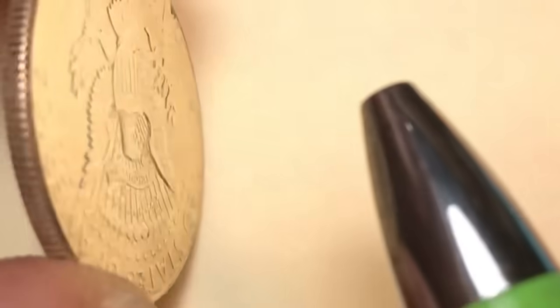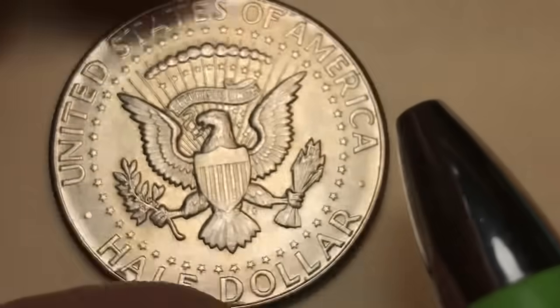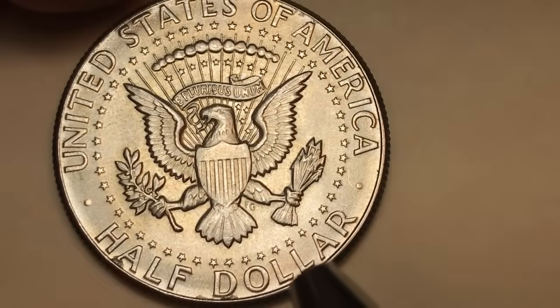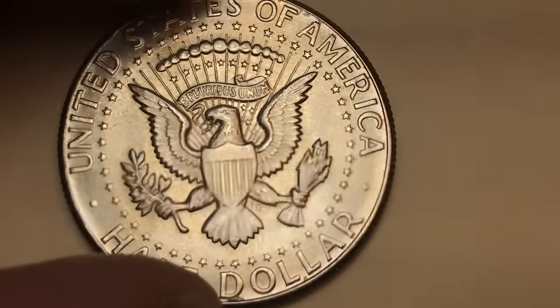You can see the rim doesn't have any copper-nickel cladding — it's a silver rim. On the back we see 'United States of America, Half Dollar,' and way down in here we can see the engraver's initials for the reverse.